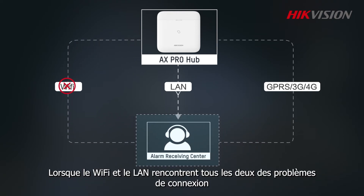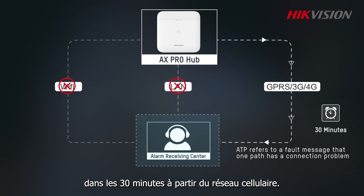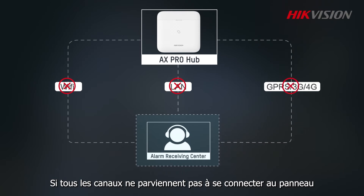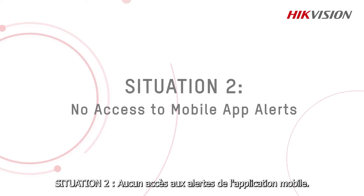When Wi-Fi and LAN both have connection problems, the control panel will report an ATS fault message to the ARC software within 30 minutes using cellular. If all paths fail to connect to the panel, the control panel will record an ATS fault message in the panel log.